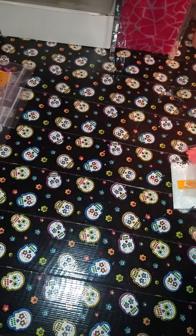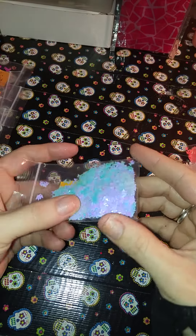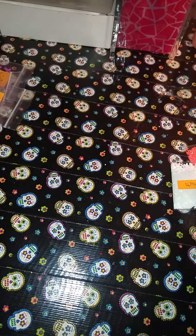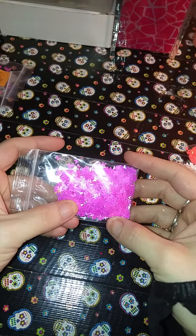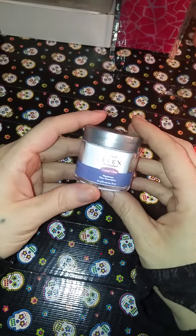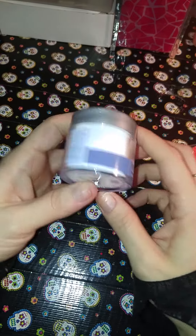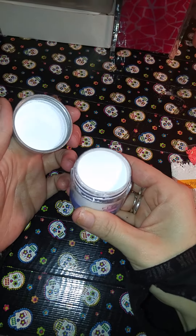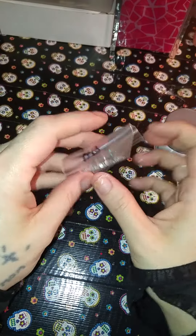I got blue iridescent butterflies — I got three of these — and then I got three of these magenta pink iridescent butterflies. And then I also bought this; I've never tried this brand before: the IBD crystal clear. So I'm excited to try this and see how it works.